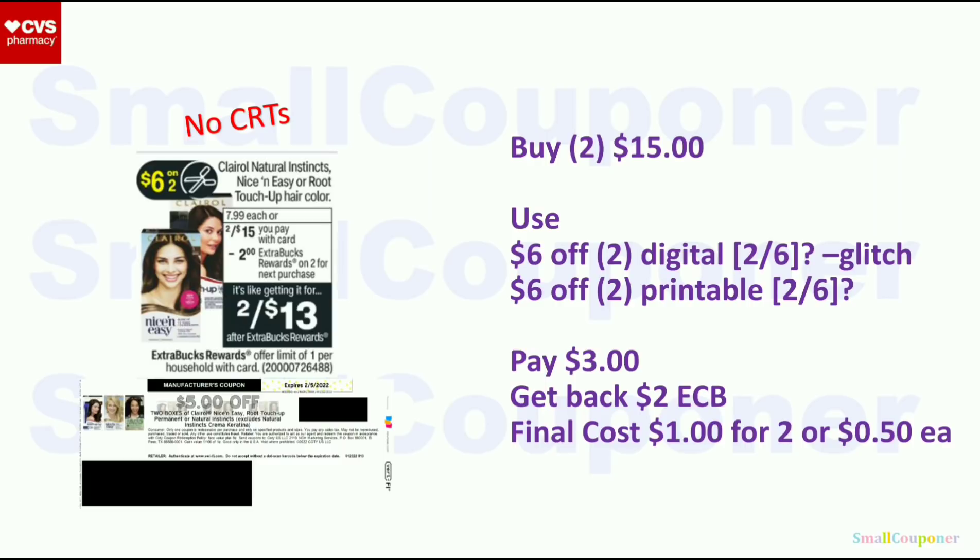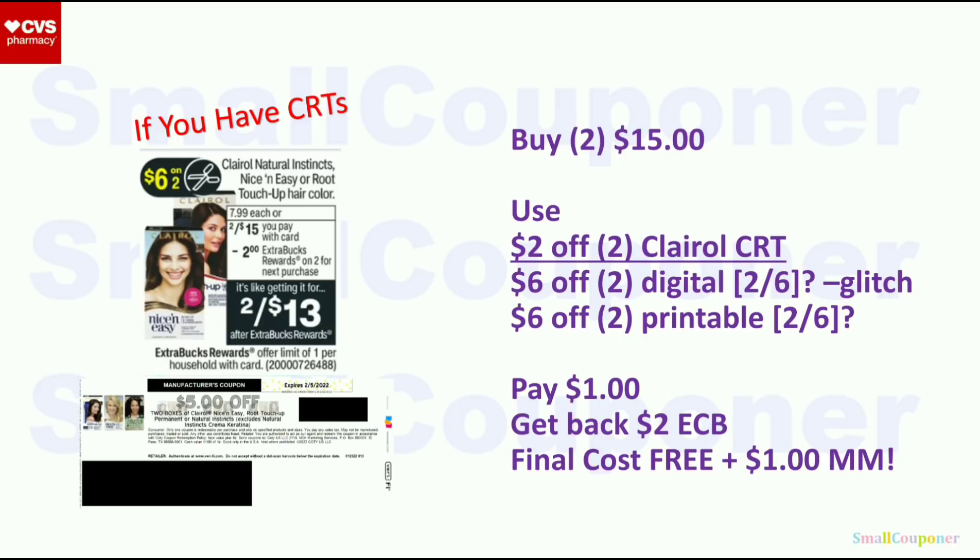Clairol hair color: 2 for $15. When you buy two, you get a $2 extra buck — limit of one. I'm assuming we may get the $6 off $2 digital and $6 off $2 printable from Coupons.com. If not, skip the deal. If we do, use both and they will glitch: pay $3, get back $2 extra buck; final cost is $1 for two or $0.50 each. There's also a $5 off $2 printable from Coupons.com that expired on the 5th — usable if your store accepts expired coupons within two weeks. If you have a $2 off $2 CRT, use it with the same manufacturer coupons; pay $1, get back $2 extra buck; free and a $1 moneymaker.